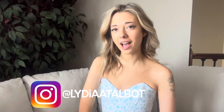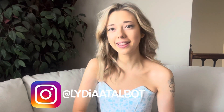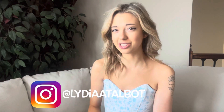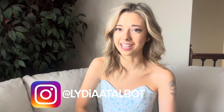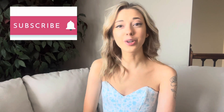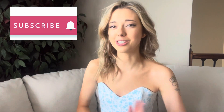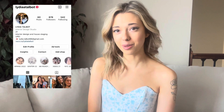Hey guys, it's Lydia! If you're new to my channel, hi and welcome. This week is going to be a random vlog — a week in my life — because it's the week leading up to Easter. I'm going to be doing Easter shopping, baking new recipes, and redecorating my coffee bar completely. I have packages to open too. Don't forget to subscribe, and follow my Instagram. I'm also going to an Avril Lavigne concert!